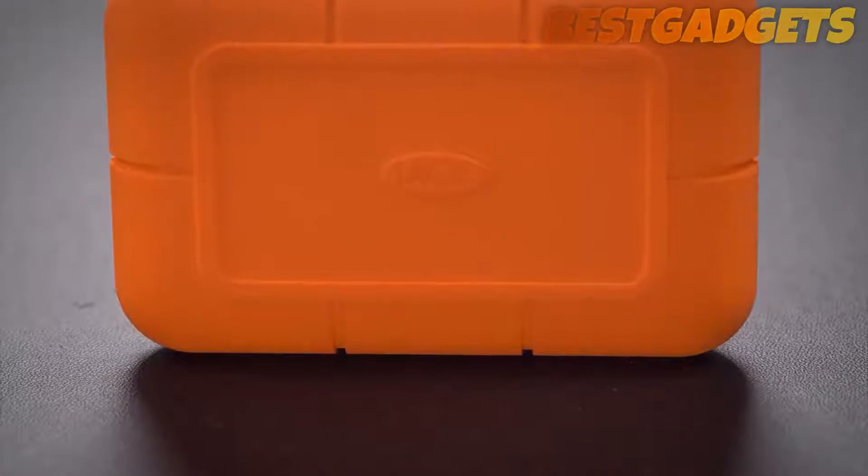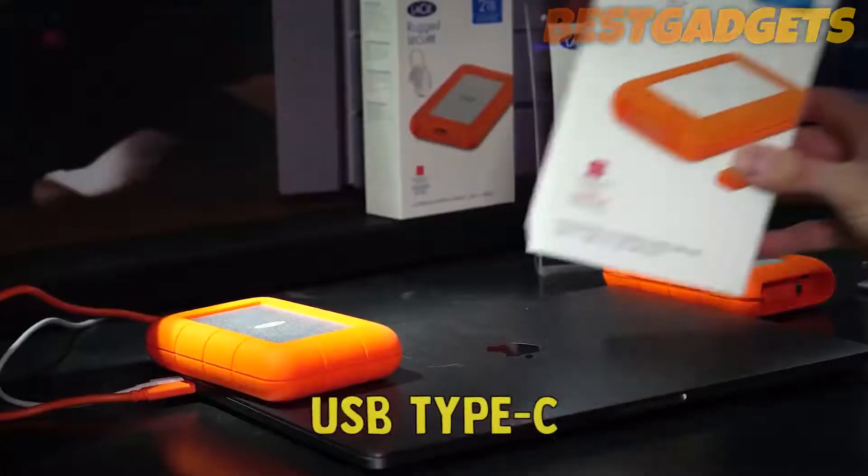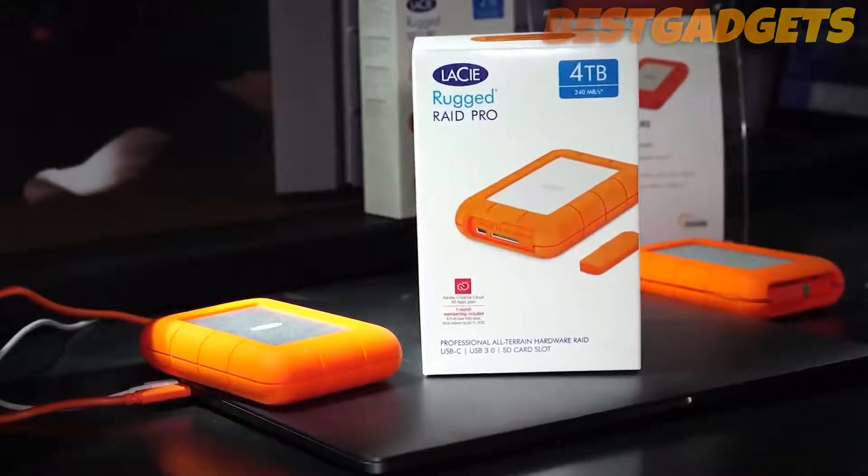It comes in all kinds of variations to suit all connection types, including USB 3.0, mini-USB, USB Type-C, and multi-input versions.